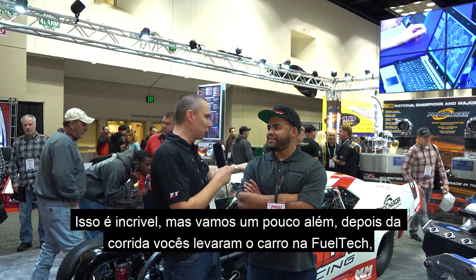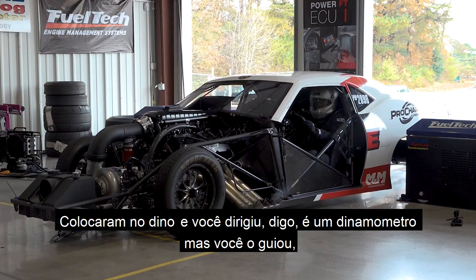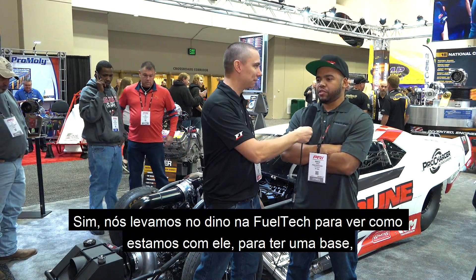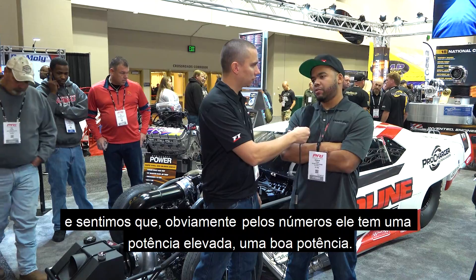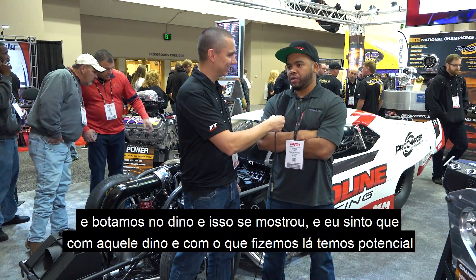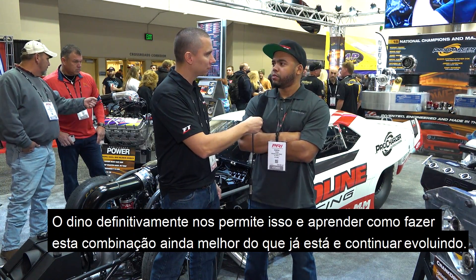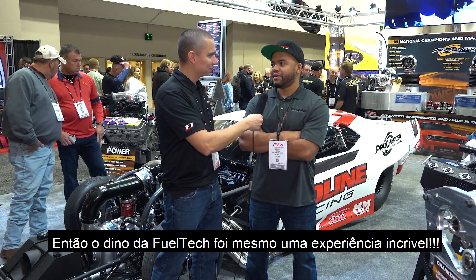After you guys raced, you brought that car to FuelTech, right, and put it on the dyno. Tell us a little bit about that — driving a ProMod on the dyno, how much power it made, what you guys felt about that. We took it on the dyno at FuelTech just to see where we were at as a baseline. By the numbers it ran, it clearly makes a lot of horsepower — really good power — and the dyno showed that. With what we did on the dyno, there's definitely potential to learn more, make more power, try different things with the tune-up and the blower. The FuelTech dyno was a pretty awesome experience and we can definitely make this combination even better.